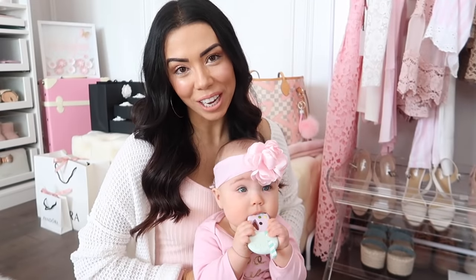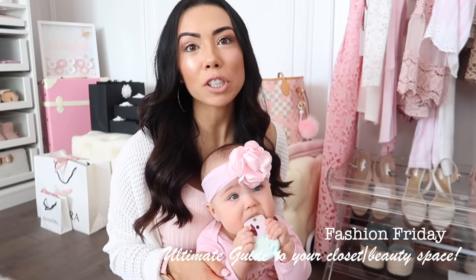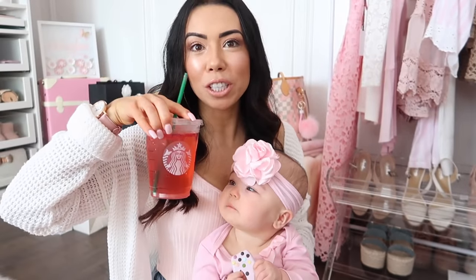Welcome back to my channel. Happy Fashion Friday. I am here with little Nespresso — she's got her Frappuccino and mama has her Frappuccino.